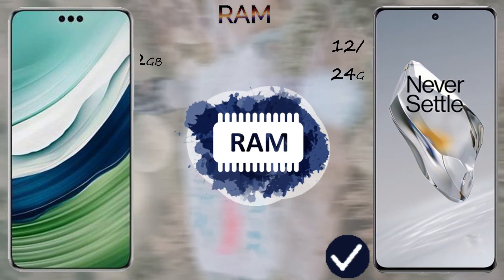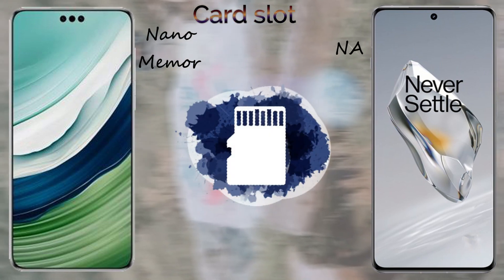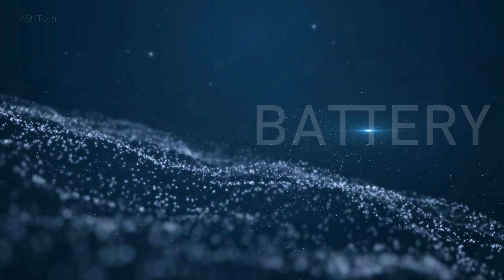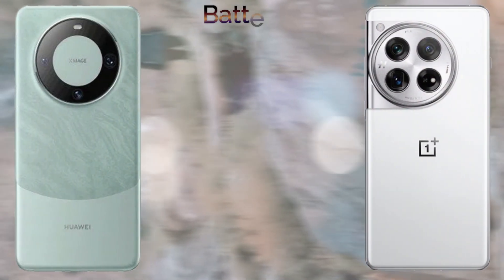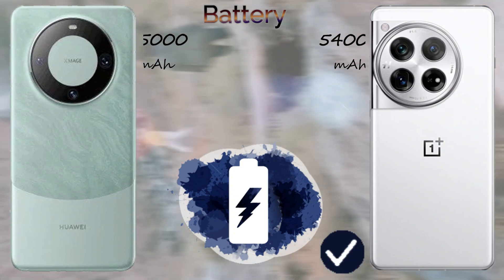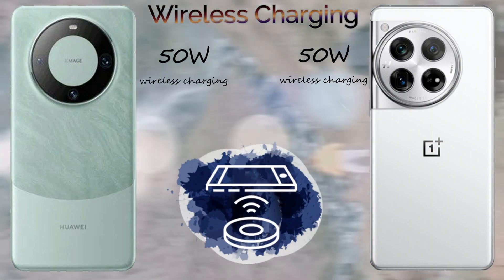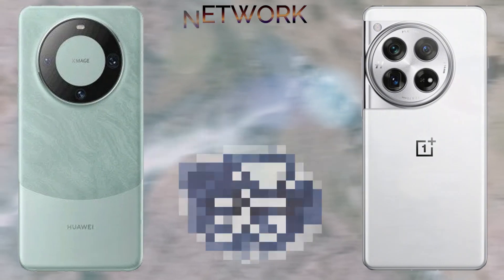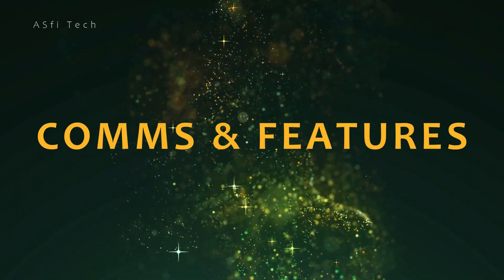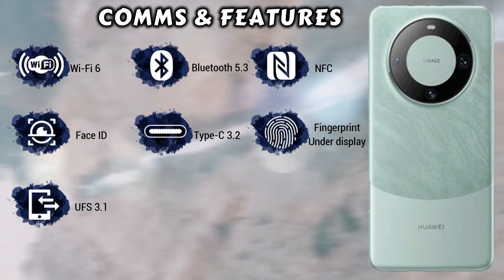The storage of these devices: the Huawei Mate 60 Pro comes with 16GB of RAM, and the OnePlus 12 comes with 12GB, 16GB, and 24GB of RAM options. The internal storage: both the Huawei Mate 60 Pro and the OnePlus 12 come with 256GB, 512GB, and 1TB of internal storage. The Huawei Mate 60 Pro also supports nano memory cards. The OnePlus 12 has a 5400mAh battery and the Huawei Mate 60 Pro has a 5000mAh battery. The Huawei Mate 60 Pro comes with 88W fast charging and the OnePlus 12 comes with 100W fast charging. Both mobiles come with 50W wireless charging and also support 5G networks.